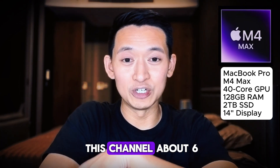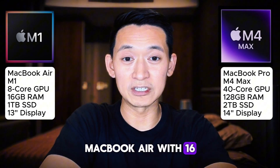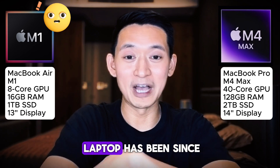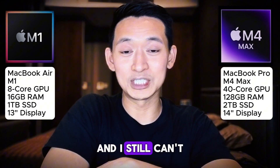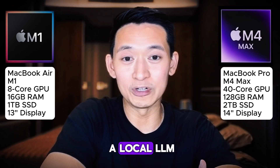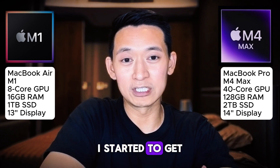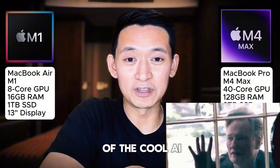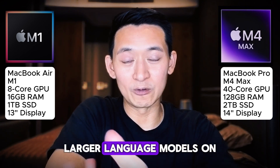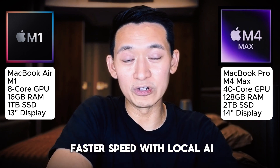Since I started this channel about six months ago, I've been using an M1 MacBook Air with 16 gigabytes of RAM. It's honestly been quite shocking how powerful this little laptop has been since day one — it could run a lot of local AI use cases like running a local LLM and even some AI image generation. However, I started to get some FOMO with all of the cool AI use cases and being able to run larger language models on my computer.